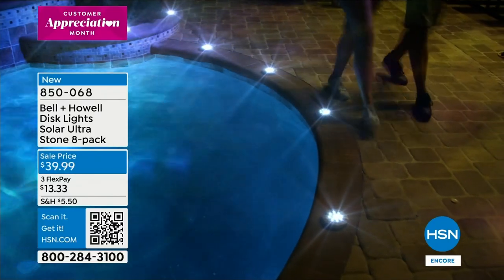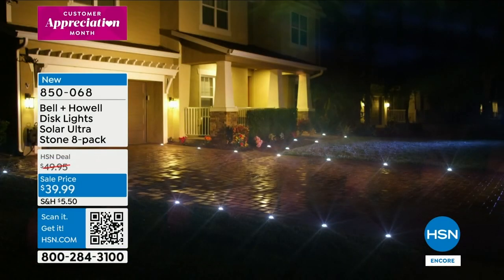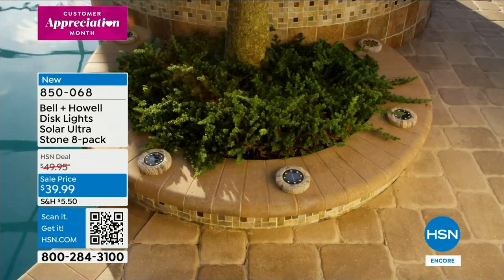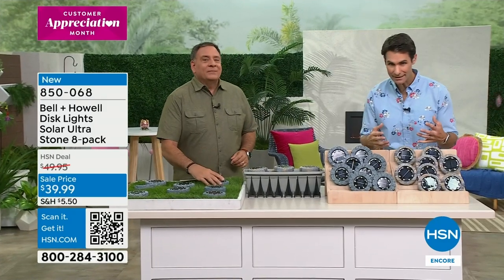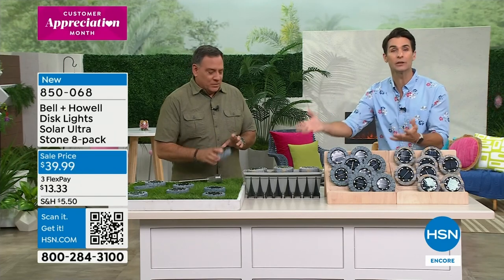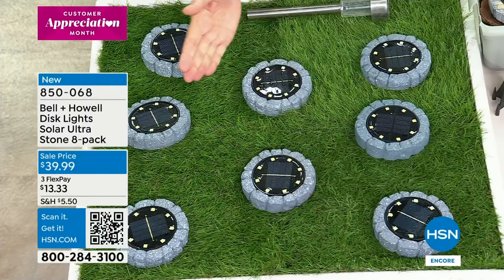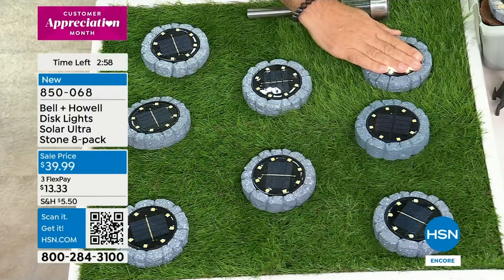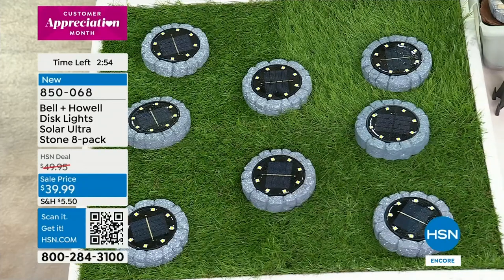The stainless steel ones are great, but if you place them in rocks they stand out clearly. The slate and stone versions really blend in. If you're looking for something that blends in with no maintenance, choose either the slate or the stone. It's an improvement, upgrade, rethinking, and refresh on one of the most popular lighting items here at the network.